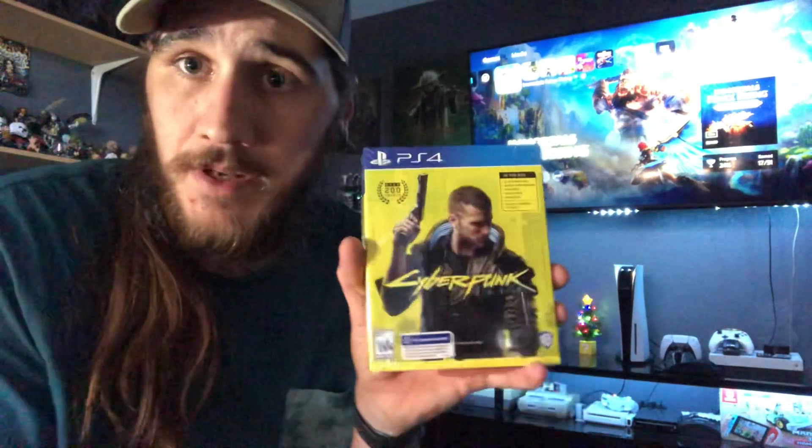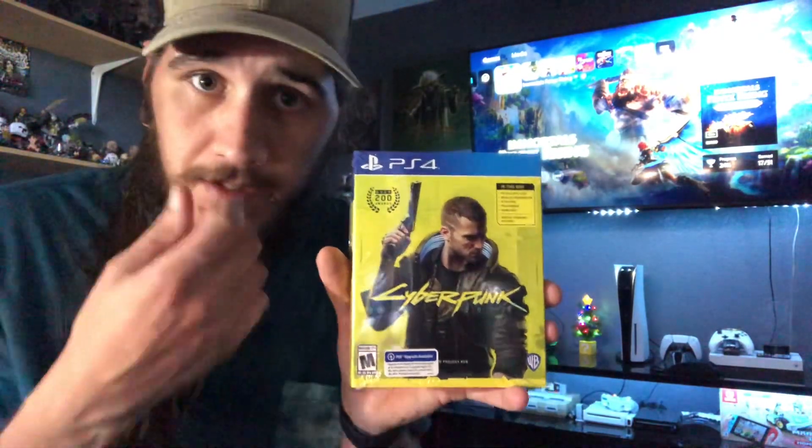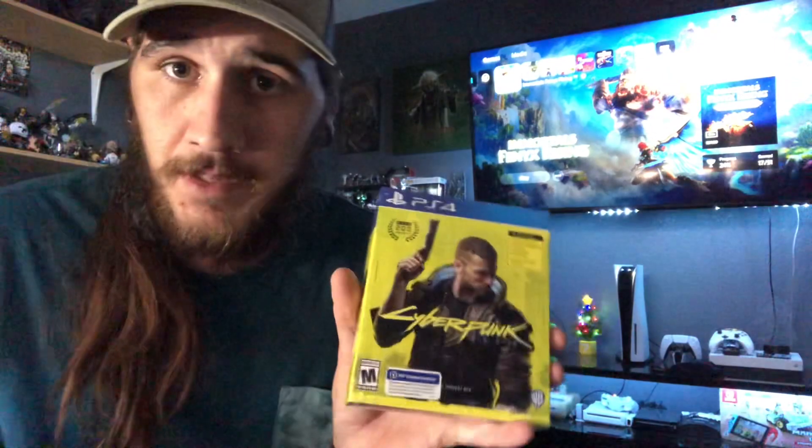What's up? Welcome to the channel. My name is Benji and today we're going to do a quick unboxing of Cyberpunk 2077. I just picked this up not too long ago, about 30 minutes ago from my local GameStop.